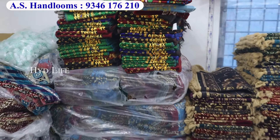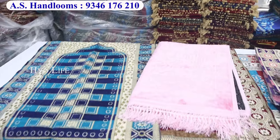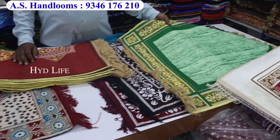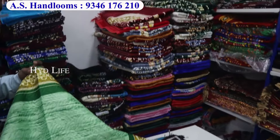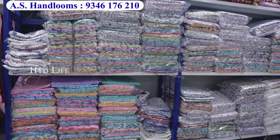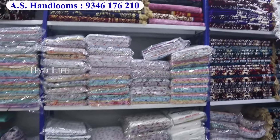Our shop is wholesale. We have everything from door to door mat. You will get blankets, base sheets, door mats, and wedding sets. You will get everything at wholesale prices.